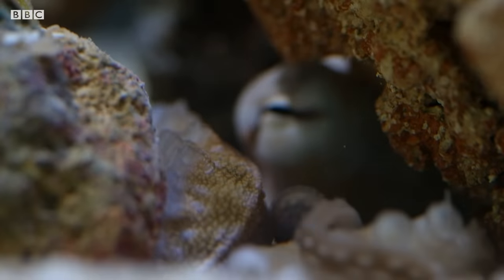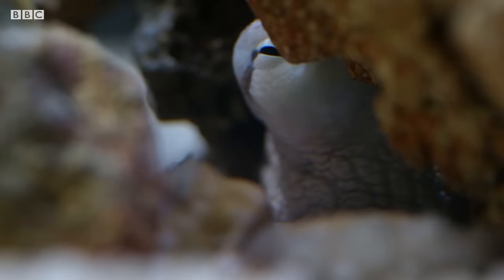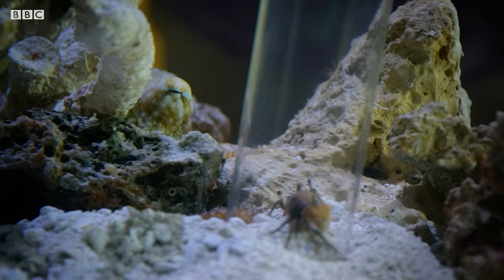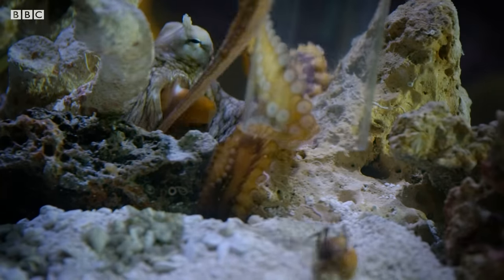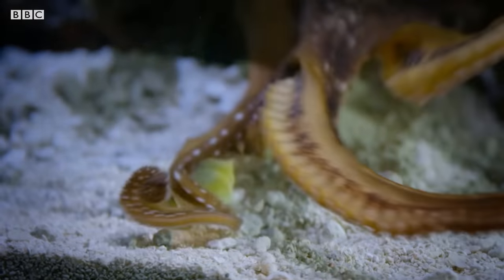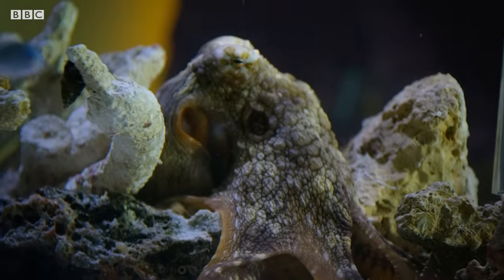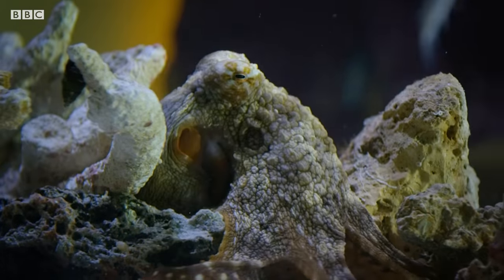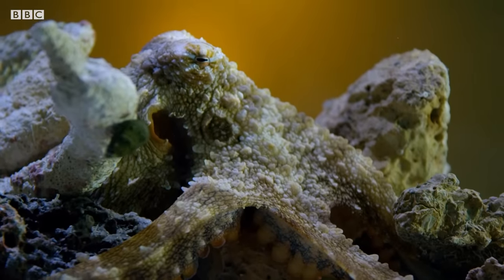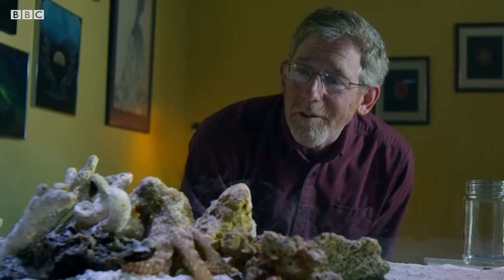Hey there, are you interested in some food? Octopus love crab. Oh, there it is — she's definitely feeling for it. Oh, she's after the tube, not the crab. There we go. Look at the color pattern — that is a satisfied octopus. I like the texture she's put on; she didn't have that before. The papillae coming up around the eye and the sort of bumps and things all over her head — it's very nice. Now she at least will know that the tube and the environment have interesting possibilities.